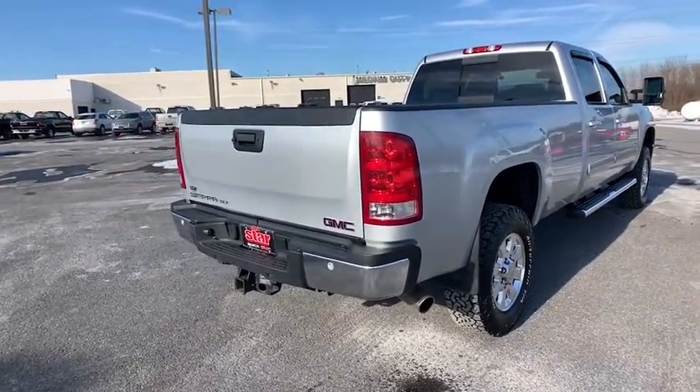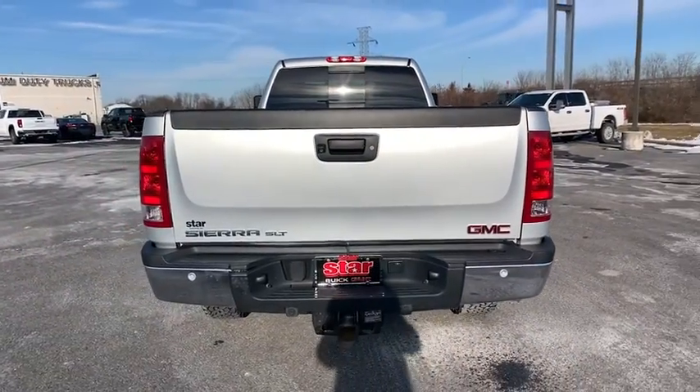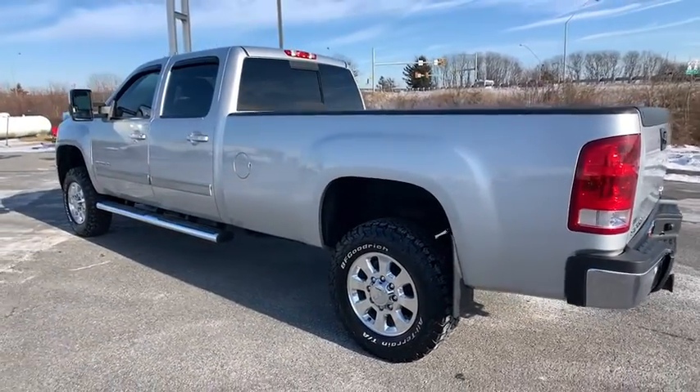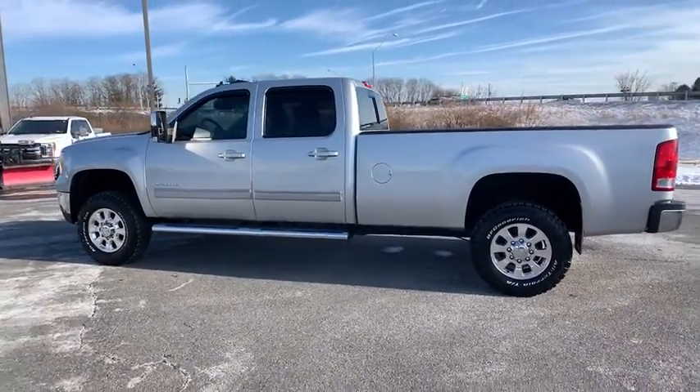Alloy wheels, four wheel disc brakes, floor mats, heated and cooled front seats, AM FM stereo with CD player and MP3/WMA capability, universal garage door opener, rear window defroster, trip computer, compass, and power windows.